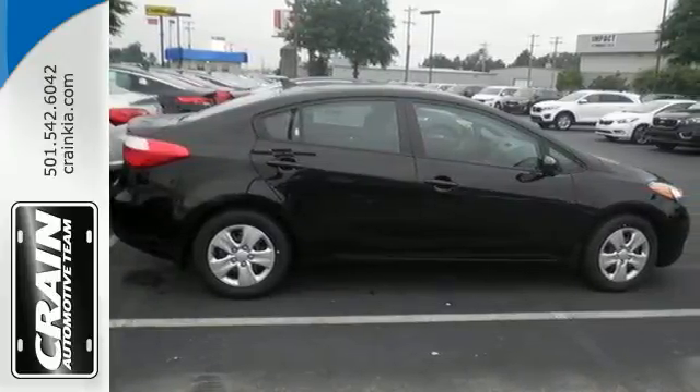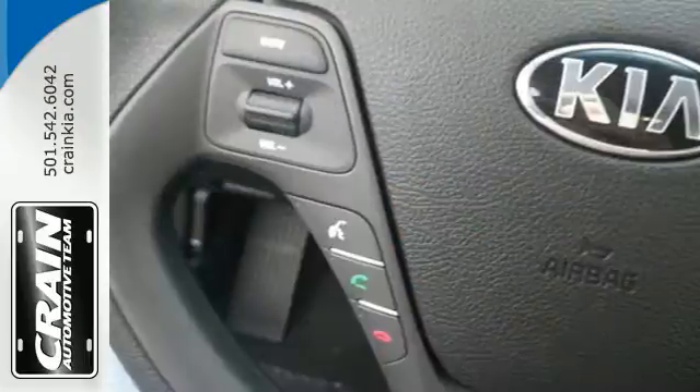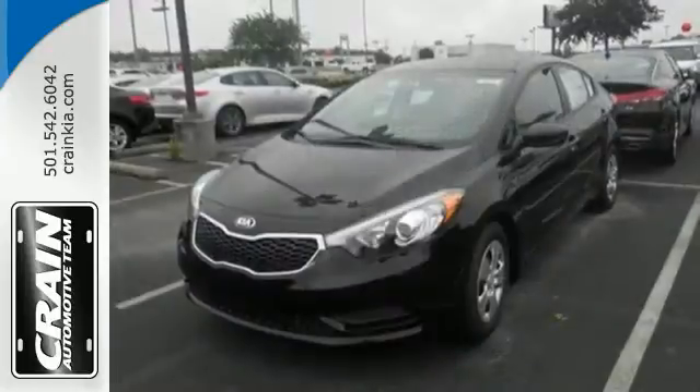The stability and traction control offers an enhanced level of vehicle control while accelerating or changing direction. You won't need more than one look to know that this Kia is the vehicle for you.